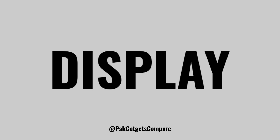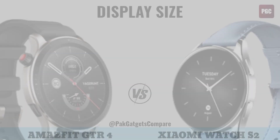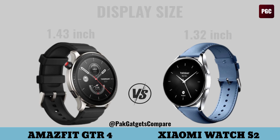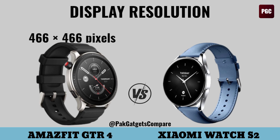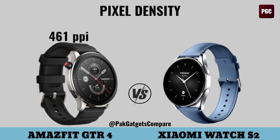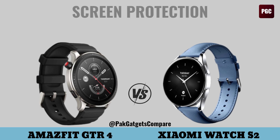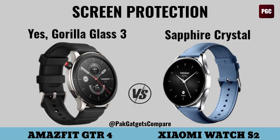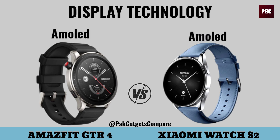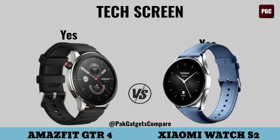Display. Display size, display resolution, pixel density, screen protection, display technology, touch screen.